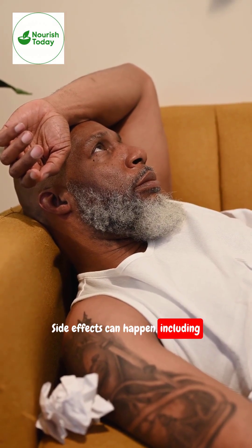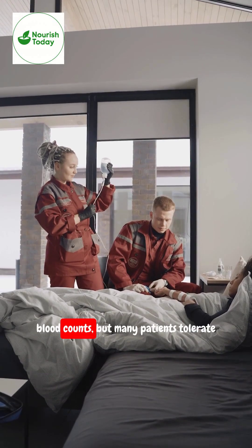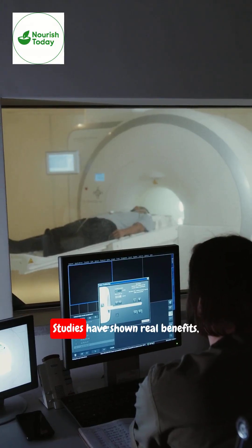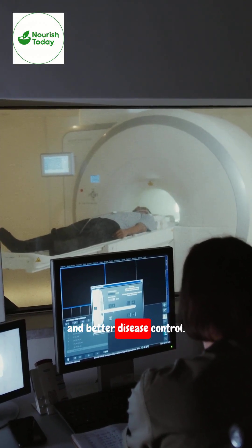Side effects can happen, including fatigue, dry mouth, nausea, or low blood counts, but many patients tolerate it better than chemotherapy. Studies have shown real benefits, such as longer survival and better disease control.